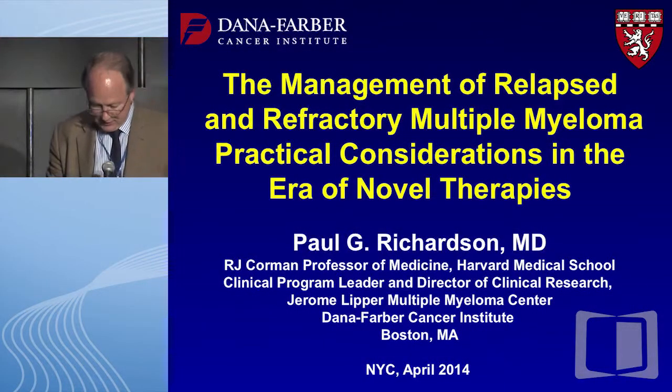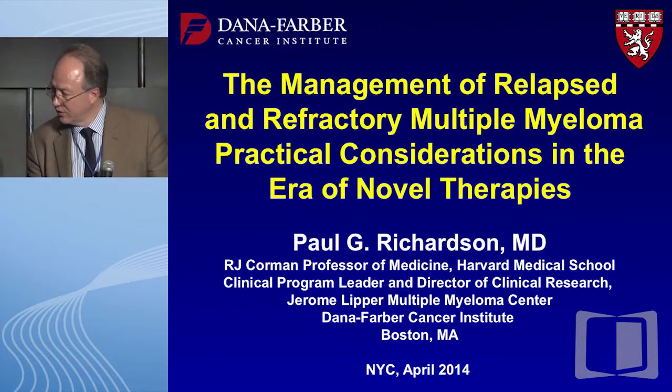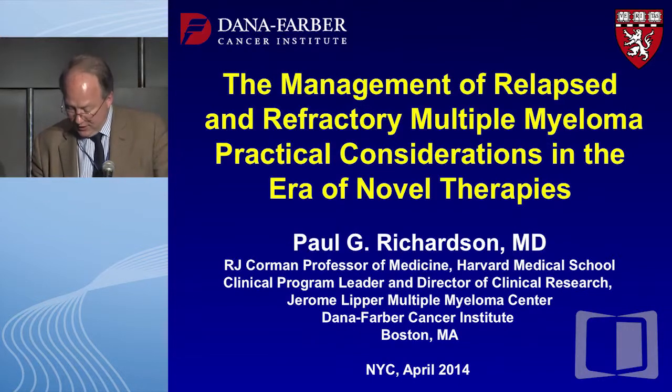Thank you Bob, and it's actually very nice to be in the situation where we're enjoying lunch at the same time as presenting. The first case I'm just going to see if this advances.